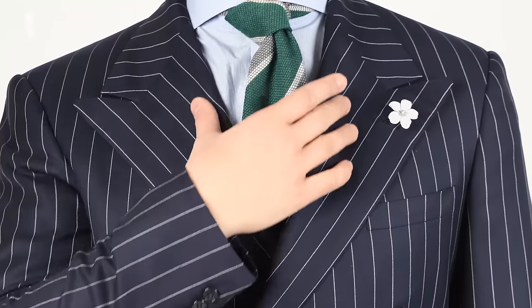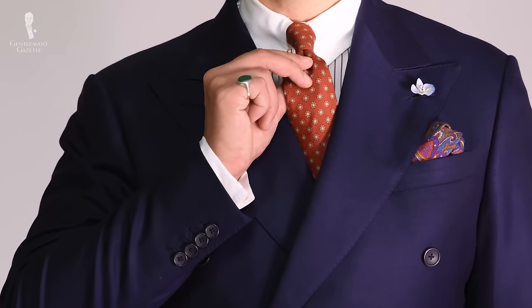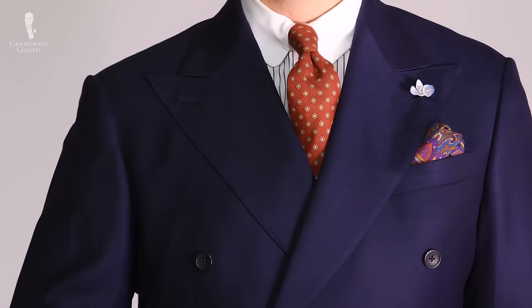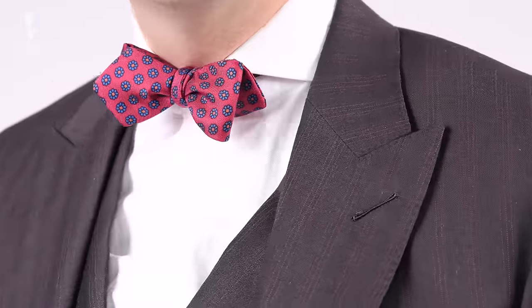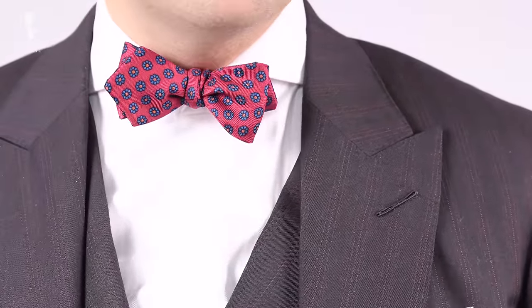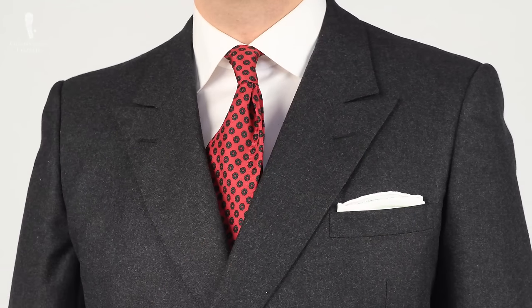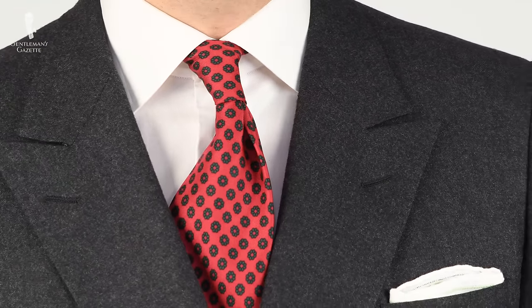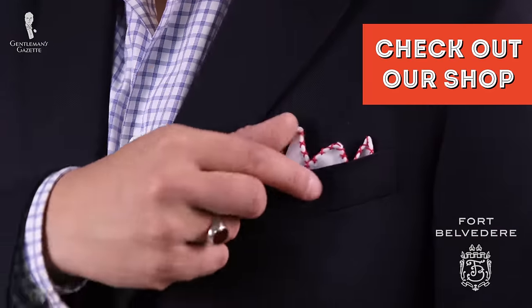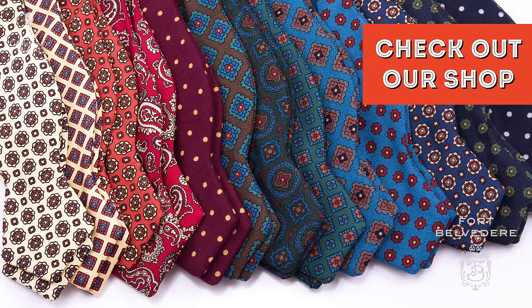When it comes to accessories, a necktie is essential in a classic business environment. If you're more flamboyant or in a relaxed dress code area, you can go with a bow tie; otherwise, stick with a classic necktie. A pocket square can really help make your outfit look more polished — a white linen pocket square in a TV fold or crown fold adds a finishing touch. You can find pocket squares, neckties, and bow ties in our shop.